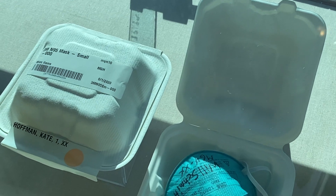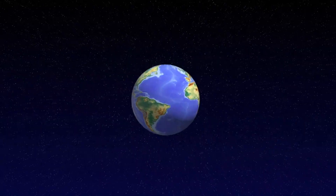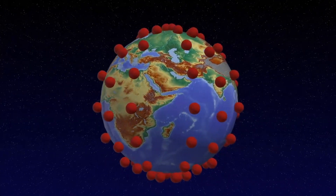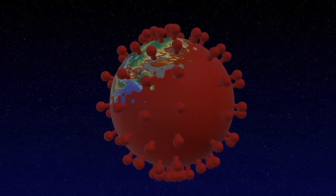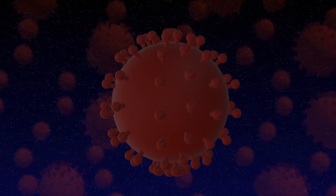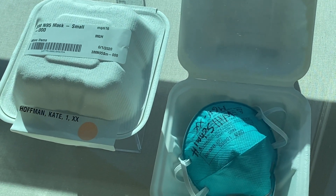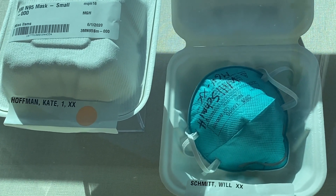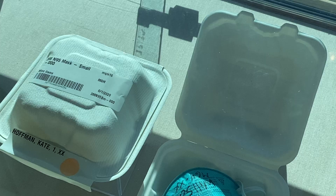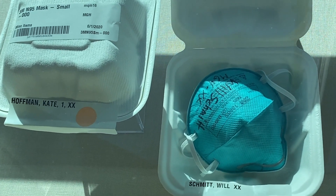Here we see some decontaminated N95 masks from the COVID-19 pandemic of 2020. When masks were in short supply, the Reuse Working Group at the Mass General Brigham Center for COVID Innovation stepped in, decontaminating N95 masks so they could safely be reused. The group brought in existing technologies and created, tested, and implemented an in-house system that could decontaminate over 10,000 masks a day. As an additional precaution, decontaminated masks were returned to their original users in labeled boxes.